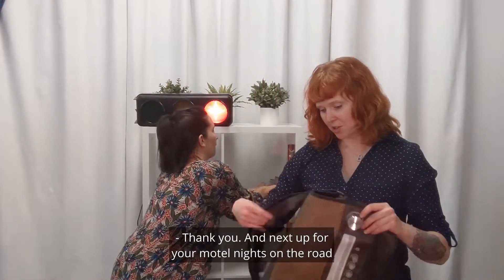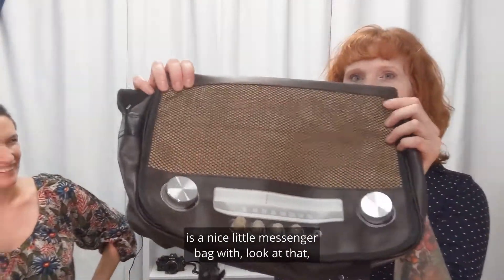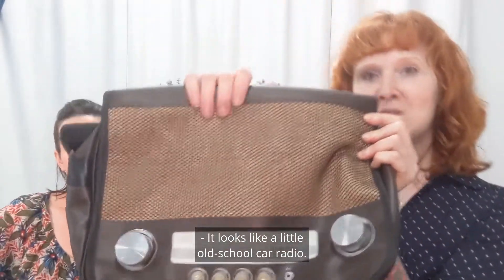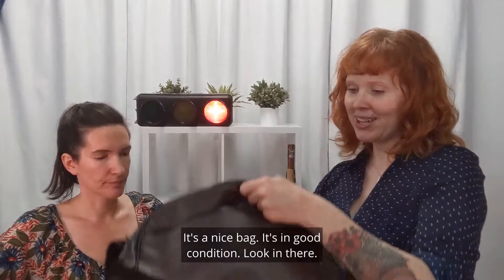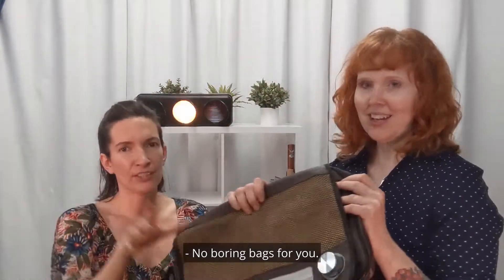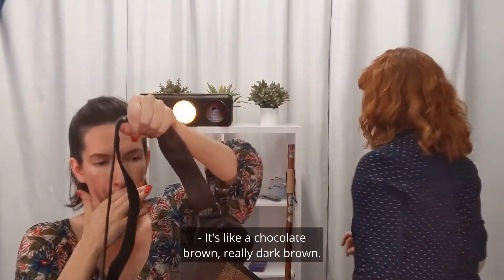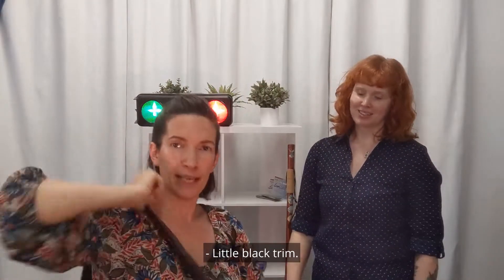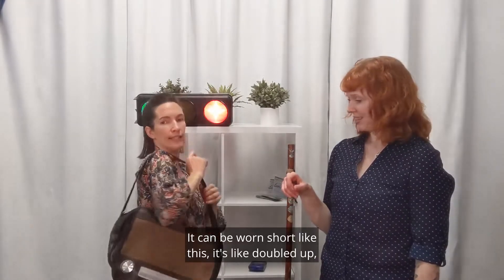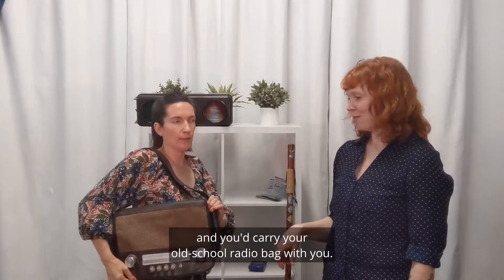Next up for your motel nights on the road is a nice little messenger bag — look at those knobs on there. It looks like a little old school car radio. It's a nice bag, in good condition. No boring bags for you — you've got to get your clothes in there. It's like a chocolate brown, very dark brown, with a little black trim. It can be worn short or doubled up to be quite a bit longer, and you carry your old school radio bag with you.